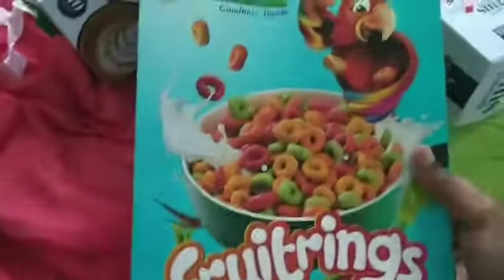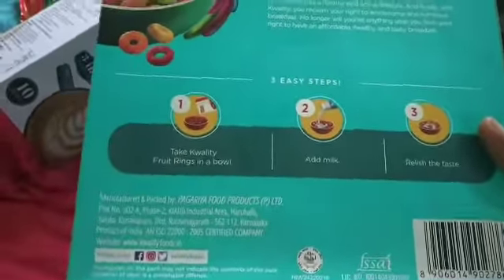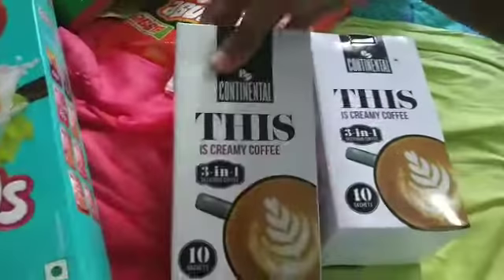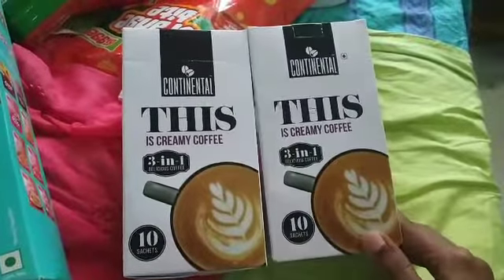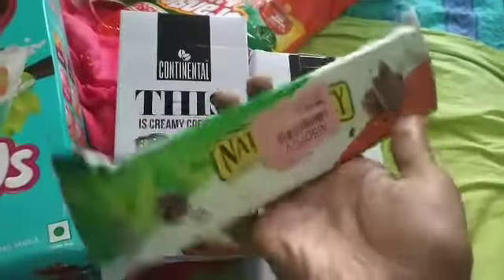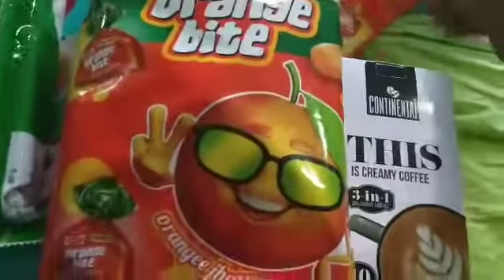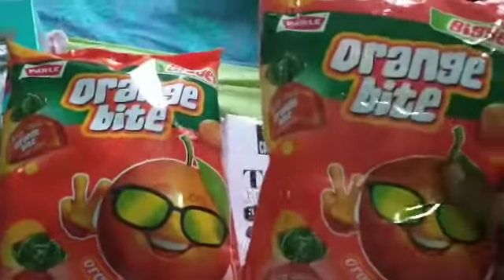The first item is this Quality Fruit Rings cereal. The next one is 2 packs of 3-in-1 coffee. Next one, Nature Valley Choco Chip Biscuit. Next, 2 packets of Orange Pipe.